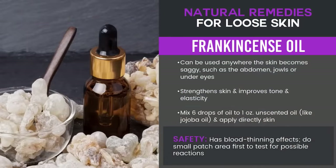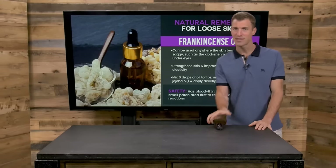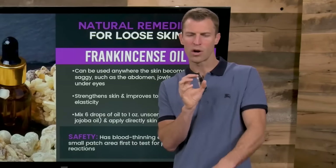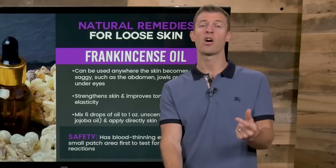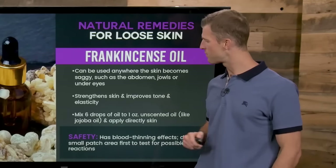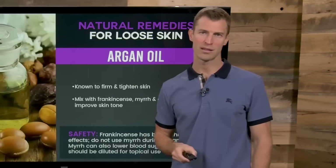Frankincense oil is the most referenced essential oil in the Bible and has been used for beauty treatments for thousands of years. It contains a compound called pinene, which has anti-inflammatory properties. Frankincense is a good oil that really helps with skin tone — if somebody has age spots or sun-damaged skin, frankincense oil can help naturally heal that area and even out skin tone. It's also been shown to help firm and tone up the skin because of the unique compounds like pinene. You can mix this with geranium and jojoba oil and apply it directly to the skin.